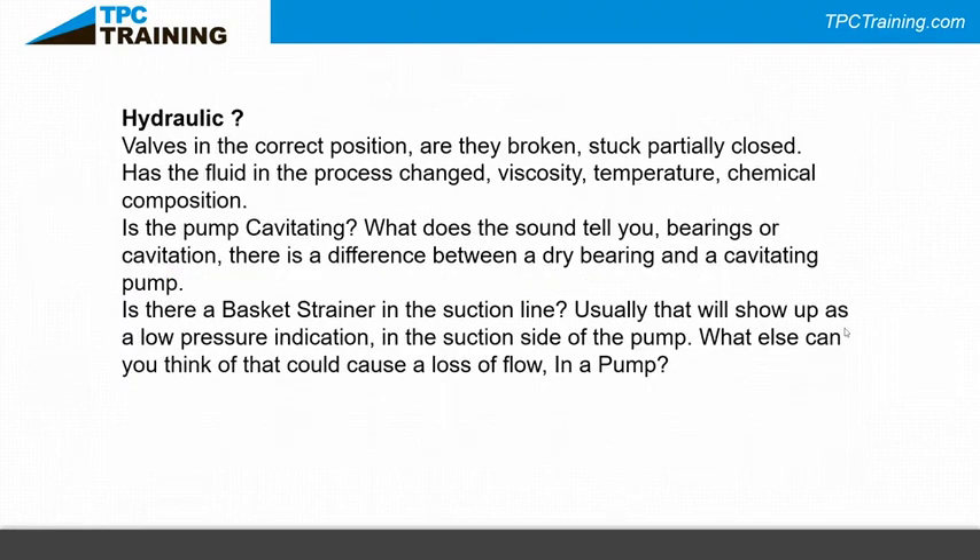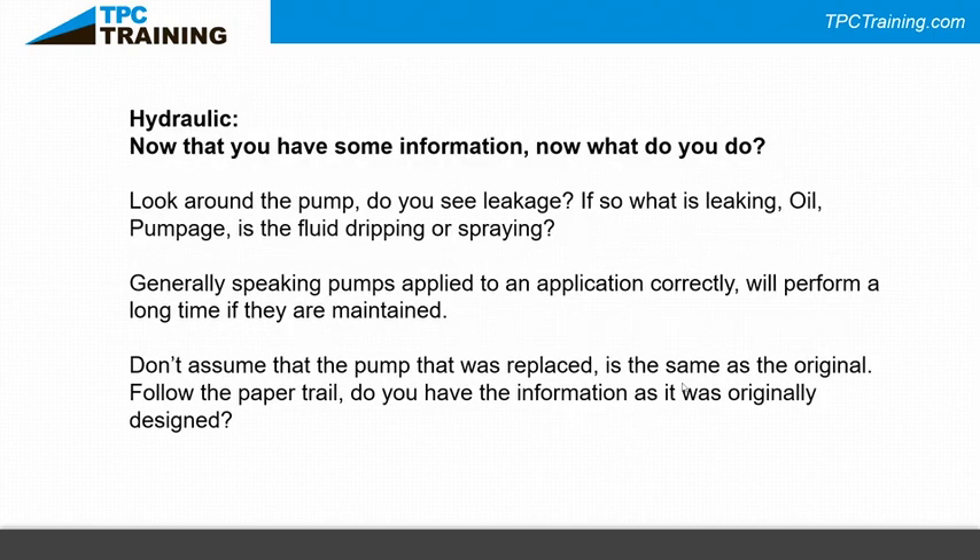Another thing that can get you into trouble — are the valves in the correct position? Are they stuck, broken, or partially closed? Has the fluid's viscosity, temperature, or chemical composition changed? What does the pump sound like — is it cavitating? There's a difference between a dry bearing and a cavitating pump. Is there a basket strainer in the suction line? People put basket strainers in systems and never clean them — a clogged strainer shows up as low pressure on the suction side.